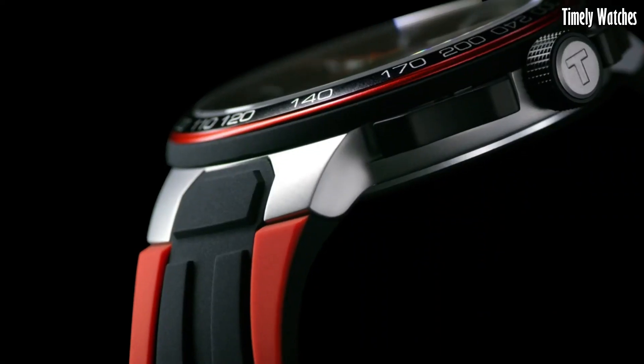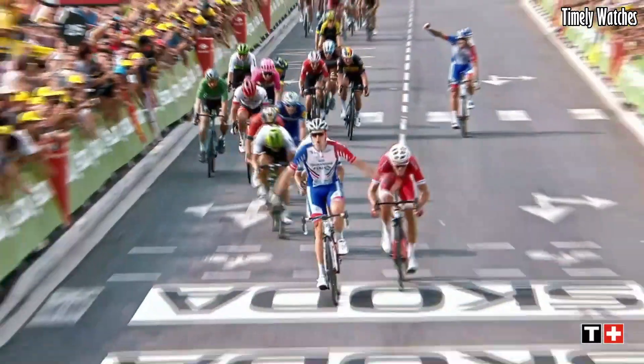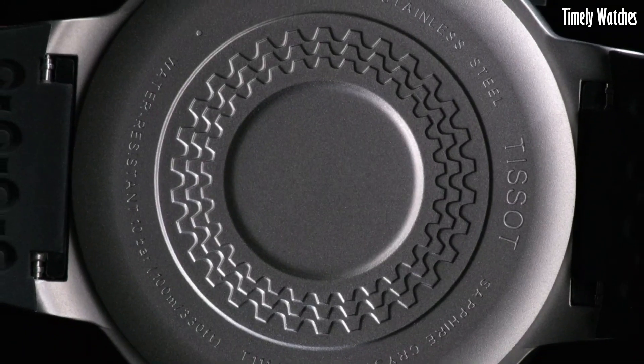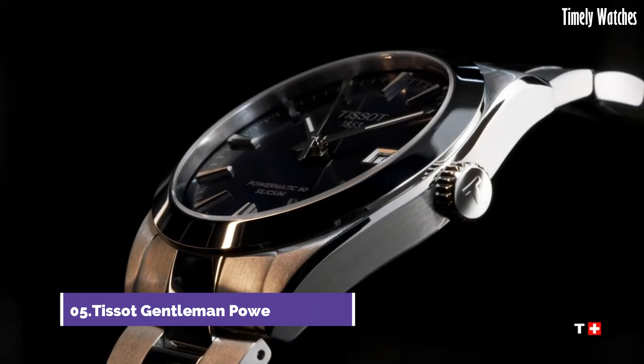With durable materials and water resistance, it's built for active lifestyles. This timepiece captures the thrill of cycling with accuracy and flair, making the Tissot T-Race Cycling Chronograph a must-have accessory for those who embrace both speed and elegance.